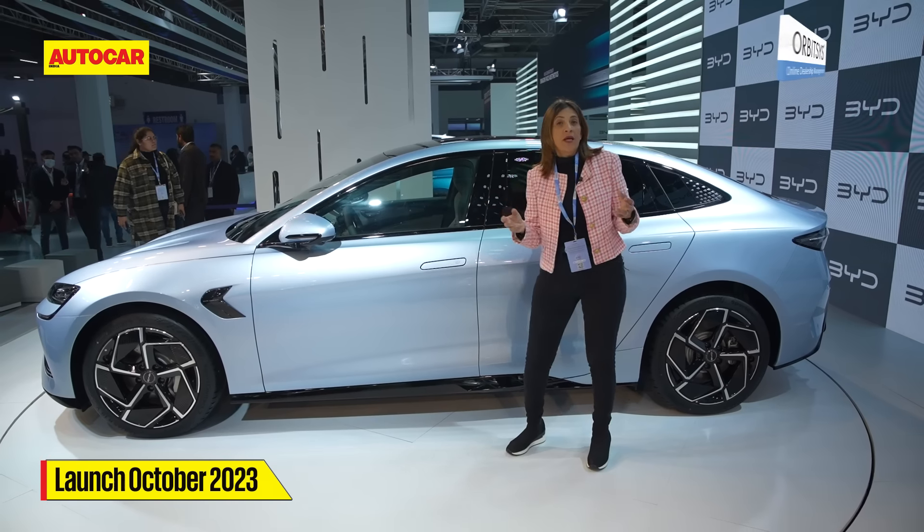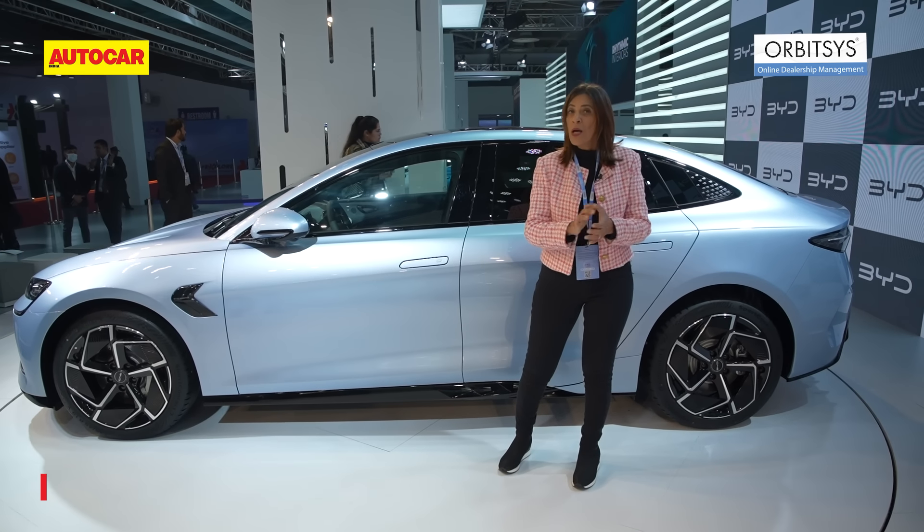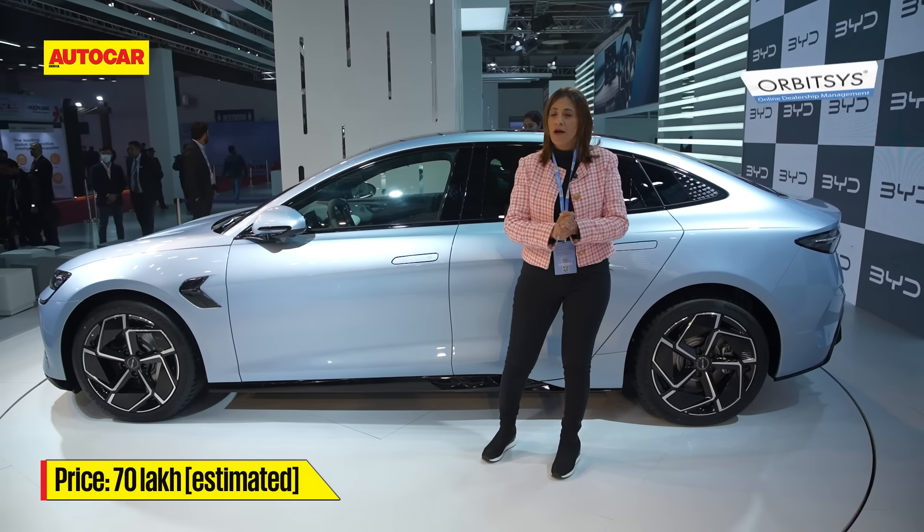The car is expected to launch in October, with bookings starting in September, and we think it will be priced around 70 lakh rupees.